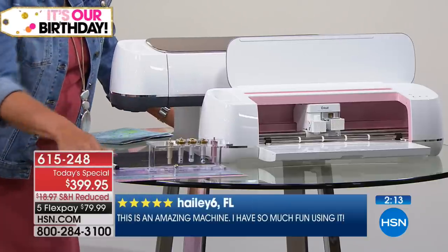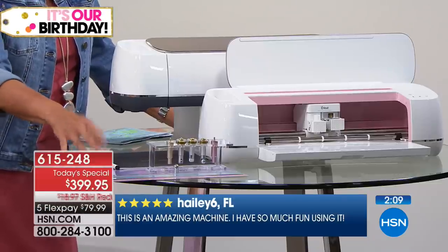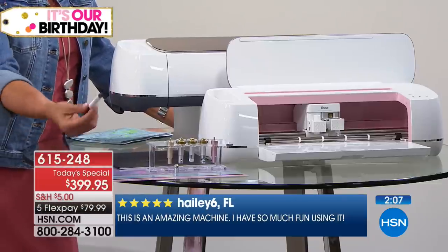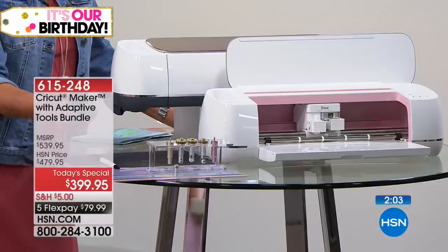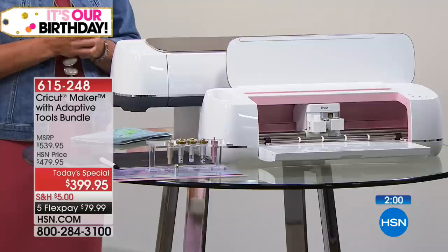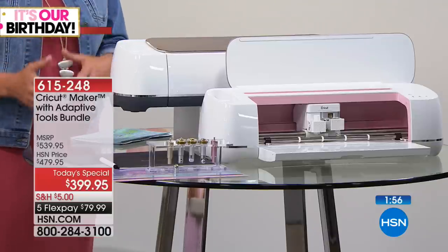You get three mats right out of the gate, even a little bit of fabric so you can practice with the rotary blade. You also get a marker because this will write for you. It draws; it also does what's called print and cut — you actually print something on your computer and it will cut it out.